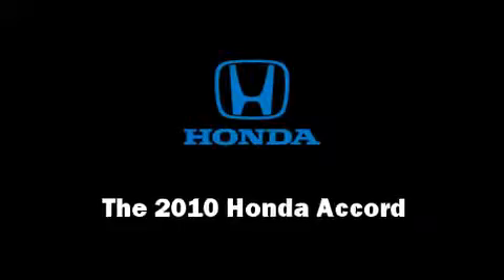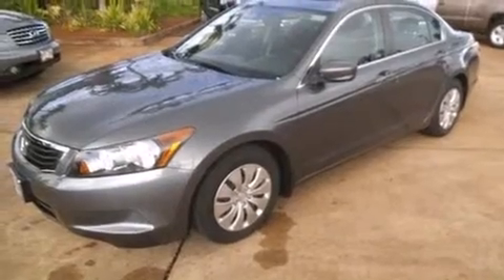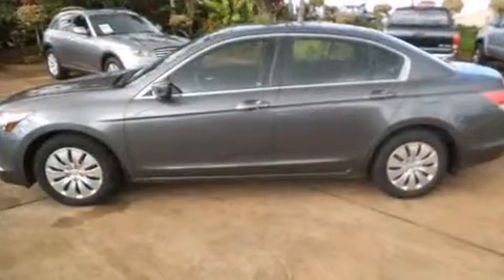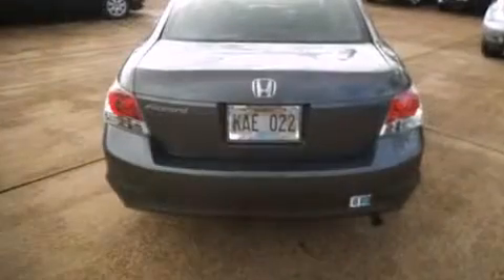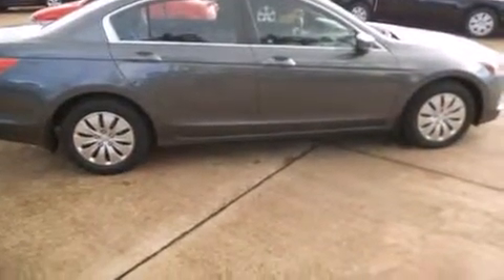You're going to love the 2010 Honda Accord with fewer than 35,000 miles on the odometer. This four-door sedan prioritizes comfort, safety, and convenience. Smooth gear shifts are achieved thanks to the 2.4-liter four-cylinder engine.